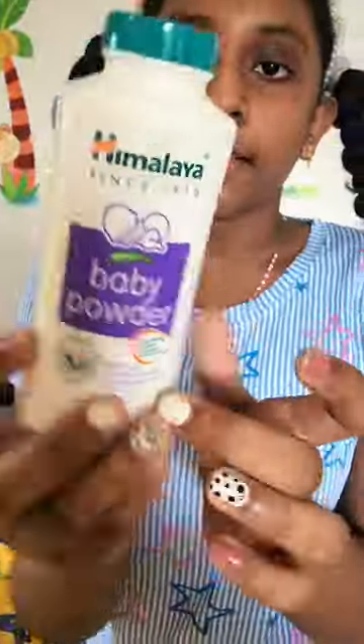She also has a Cetaphil cream, which both Xavion and Star use. There is also baby powder, because both of them are little ones, which is why they use the same powder.